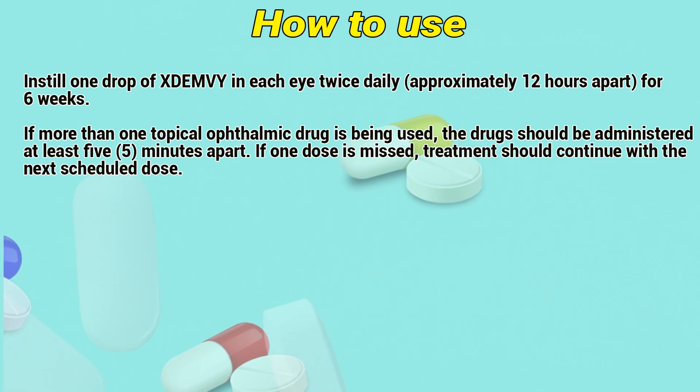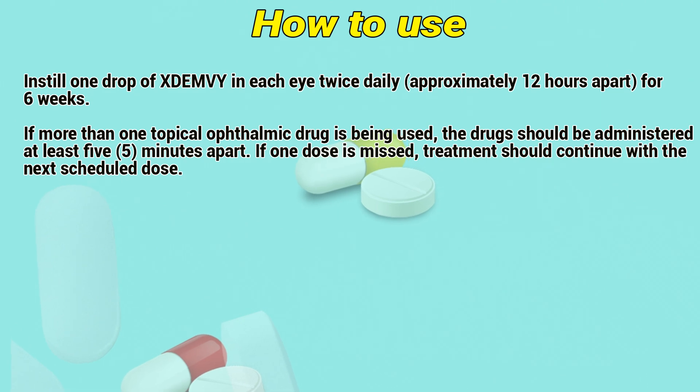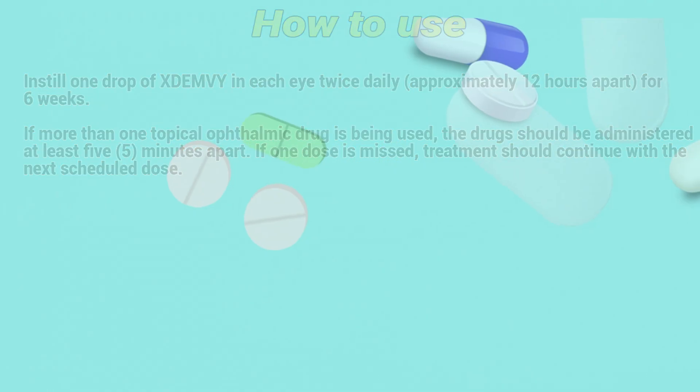If more than one topical ophthalmic drug is being used, the drugs should be administered at least 5 minutes apart. If a dose is missed, treatment should be continued with the next scheduled dose.